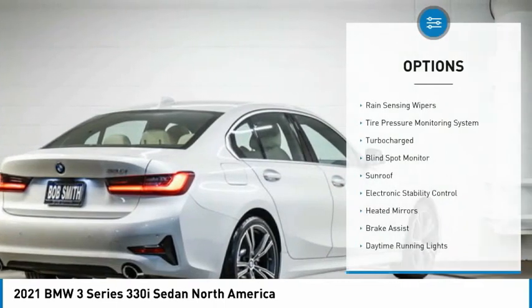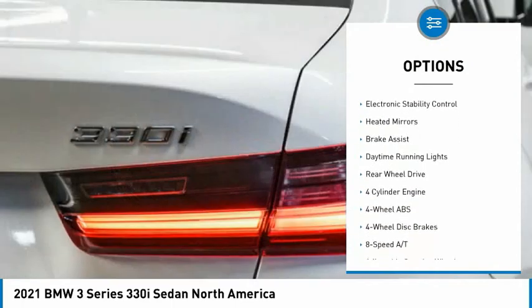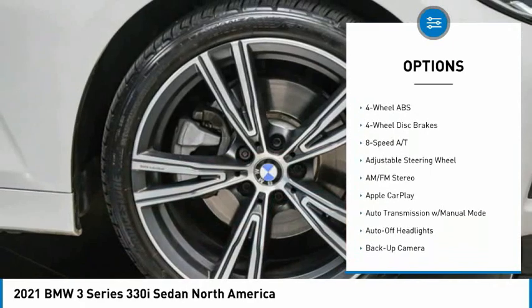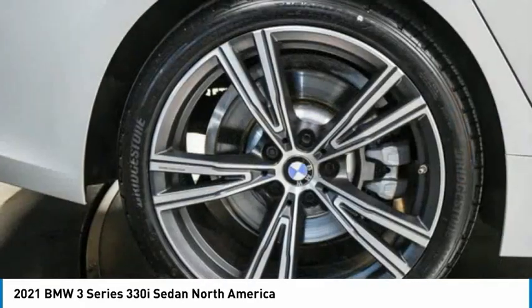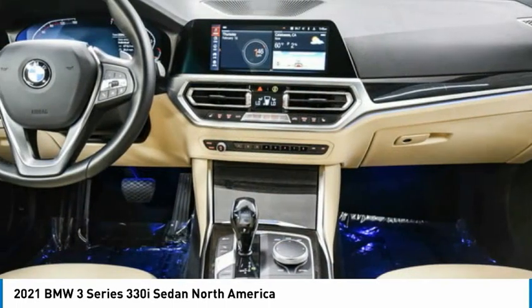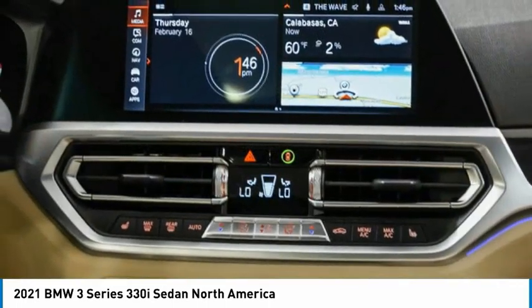Some of this vehicle's great options include rain-sensing wipers, tire pressure monitoring system, turbocharged engine, blind spot monitor, sunroof, electronic stability control, heated mirrors, brake assist, daytime running lights, and rear-wheel drive. Drive away with a great deal on this vehicle — call or stop in today.